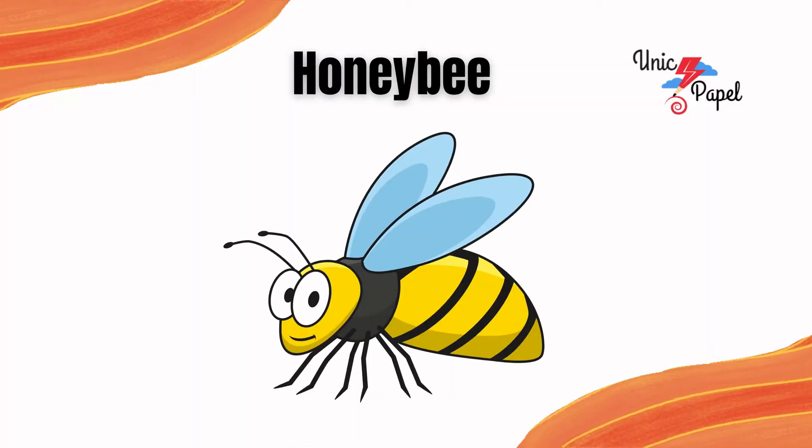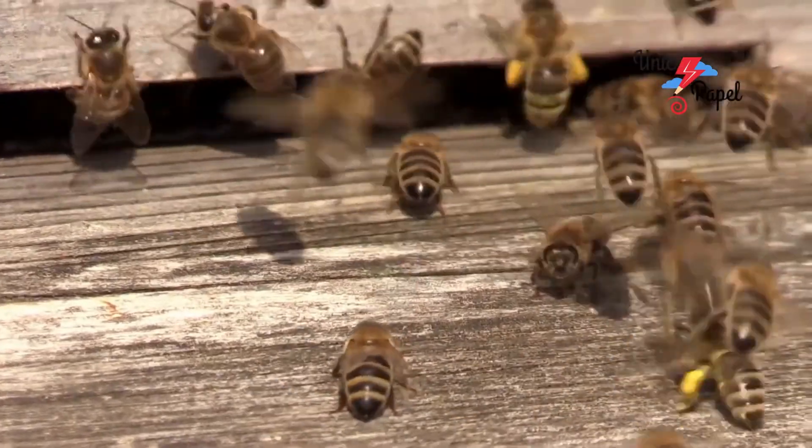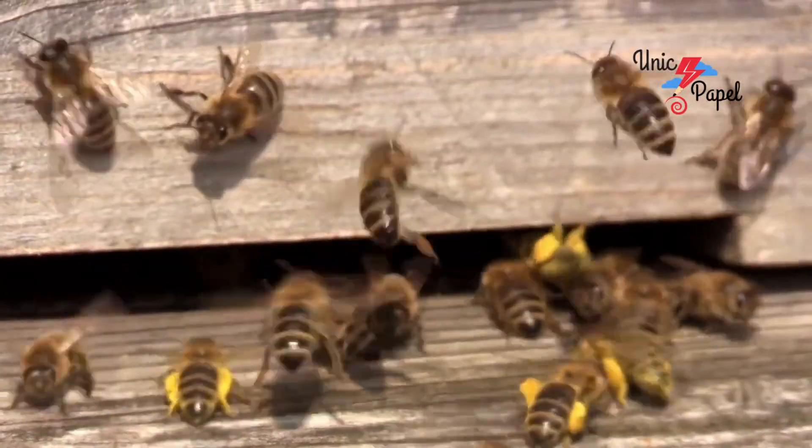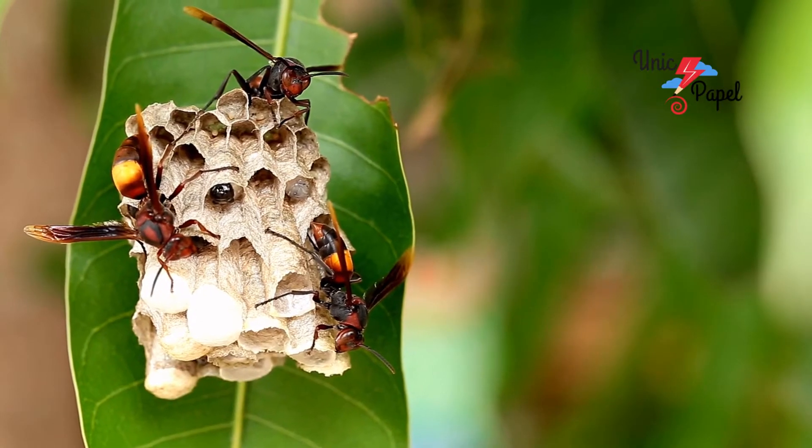It's a honeybee, the buzzing insect. It's a wasp, the stinging insect.